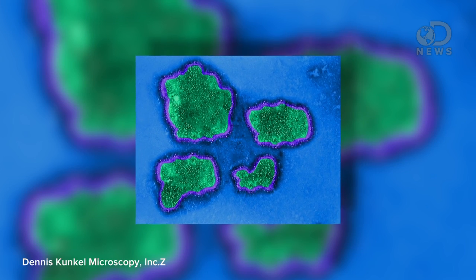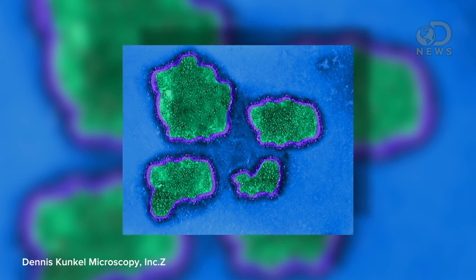A virus is the smallest form of life that can exist. It's essentially DNA and proteins wrapped in a liquid coating, but retroviruses are even more interesting because they are RNA instead of DNA.